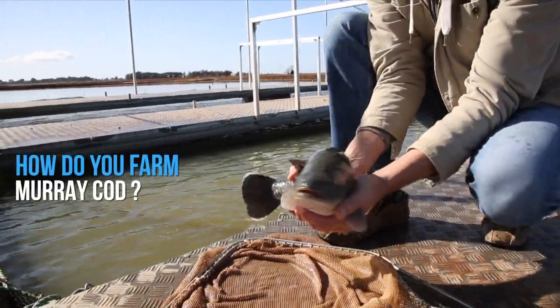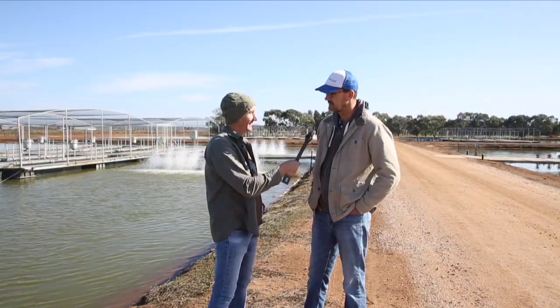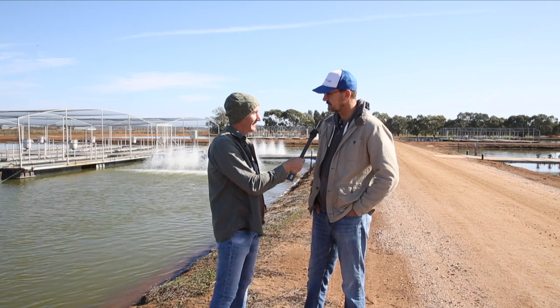So how do you farm Murray Cod? Well, we farm them in these cages you can see behind us. We keep them up off the pond out of the mud, otherwise they get all dirty and grubby, so we keep them nice and clean and happy, keep them all together and feed them every day.